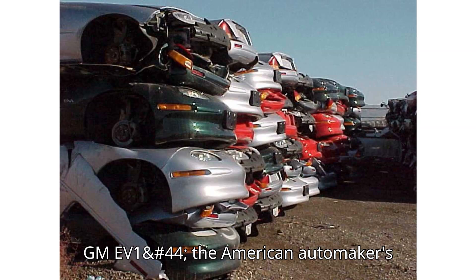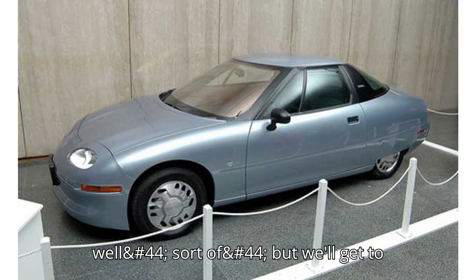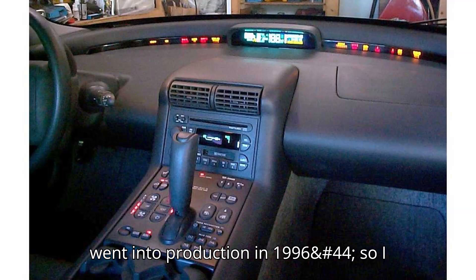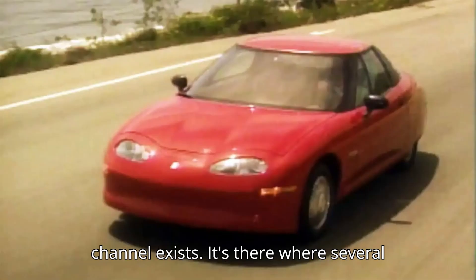Enter the GM EV1, the American automaker's first modern battery-powered passenger car that people could actually own — well, sort of, but we'll get to that later. I was just seven when the car went into production in 1996, so I have almost no recollection of its debut. But fortunately, Motor Week's YouTube channel exists.